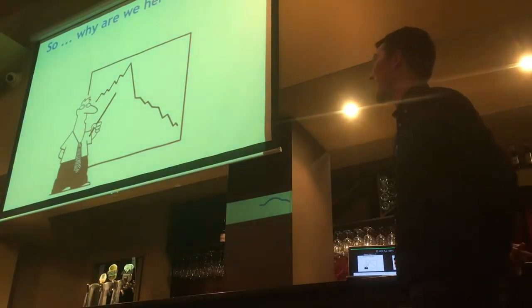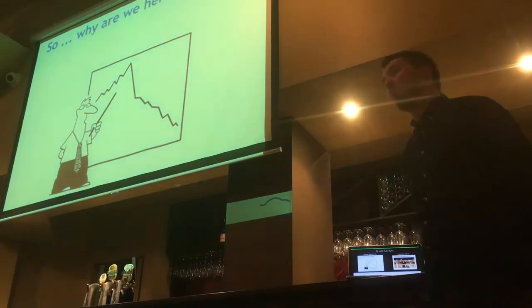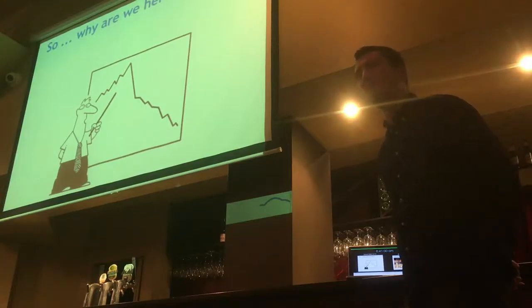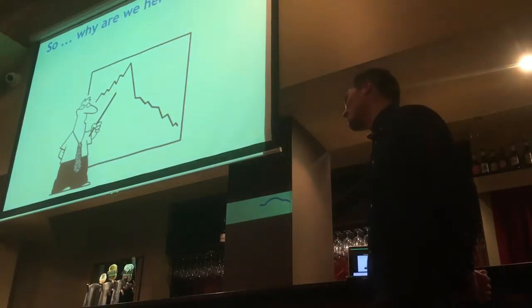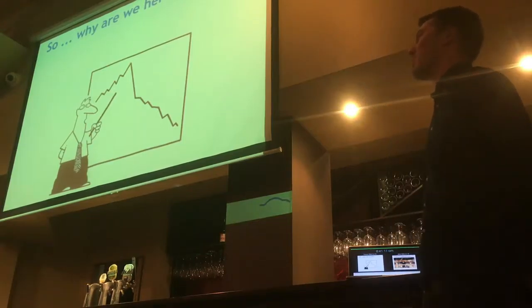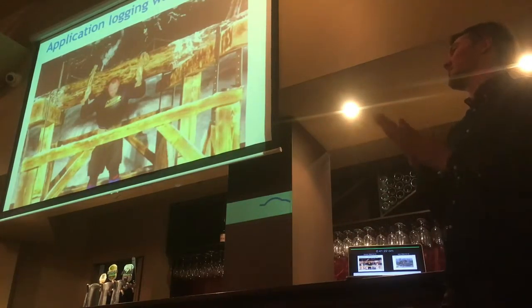So why are we here for a chat? We're going to discuss a couple of the problems that CarSales had. We're in the process of moving from an on-premise data centre up to Amazon, and that presents a few unique problems, or at least problems that we hadn't really had solutions for previously. One of them mainly is that logging is difficult to do.